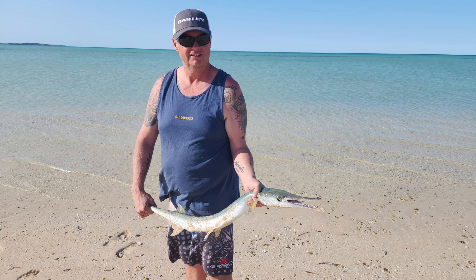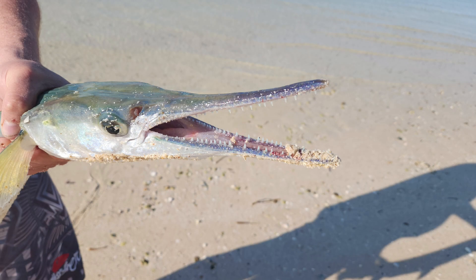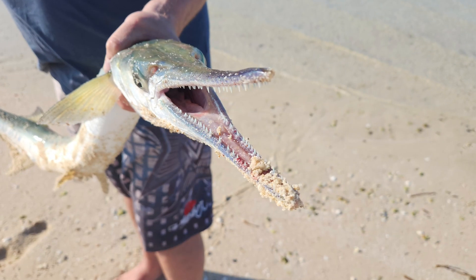Mikey catches himself a long tom — this is a fish I've not seen in years. Those teeth look pretty impressive.